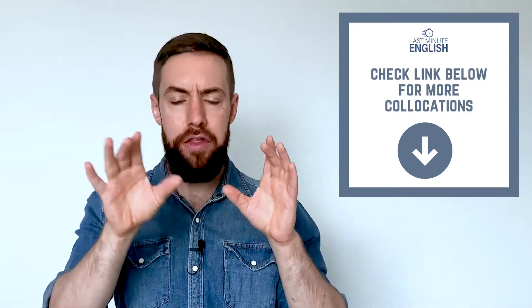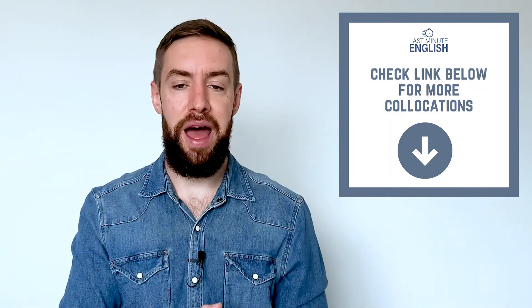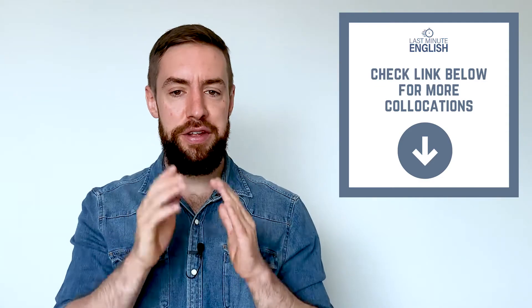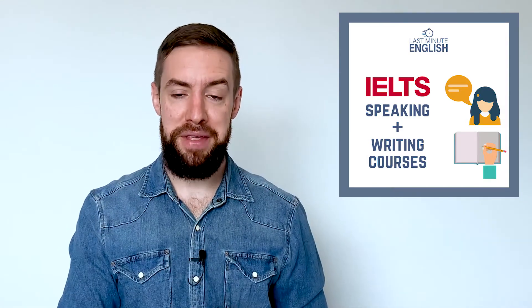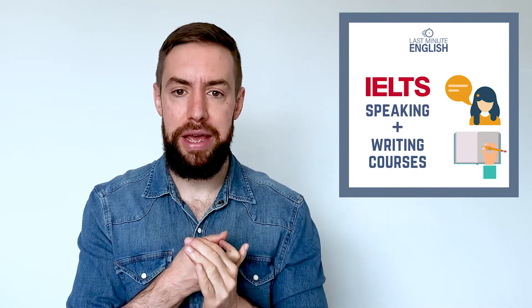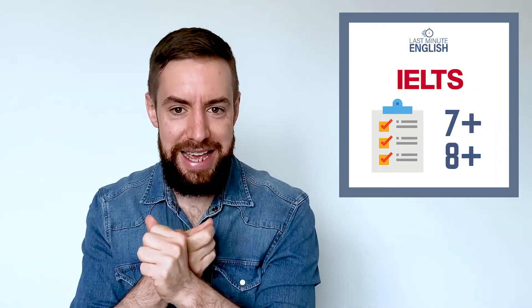So those are eight different collocations, all using the word 'get.' As you can see, all of the other words are pretty simple, but when we put them together into a fixed expression, they become a useful, very common, and natural way of speaking English. If you'd like to see more, there's a link in the article below. We also have our shop, where you can find our IELTS courses to help you get a high score, and also a formal writing course that's great for anyone who has to write essays, emails, or reports, or take exams with written English. I'm Francis from Last Minute English — please remember to subscribe, thank you for watching, and I'll see you soon.